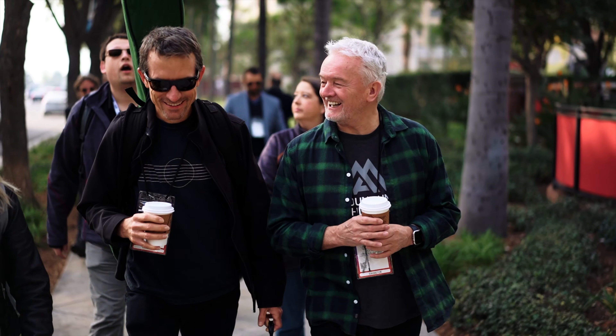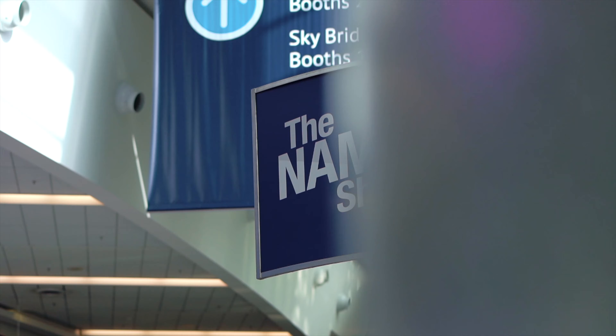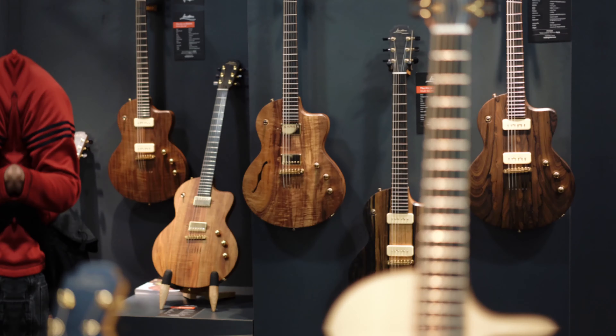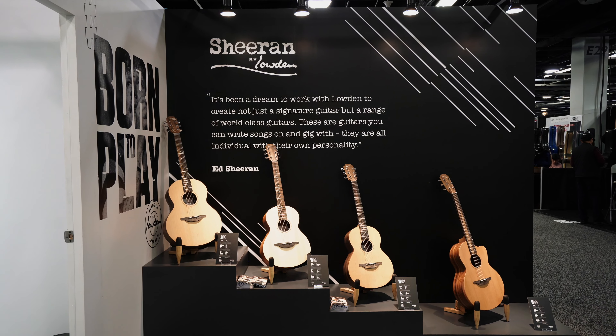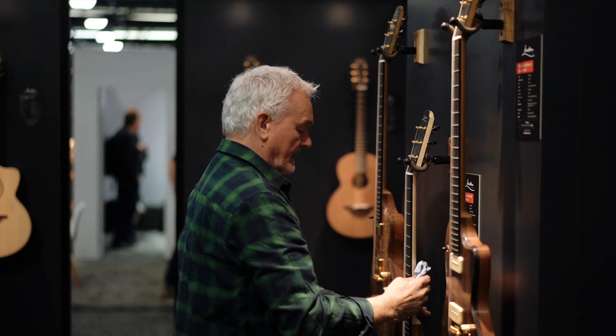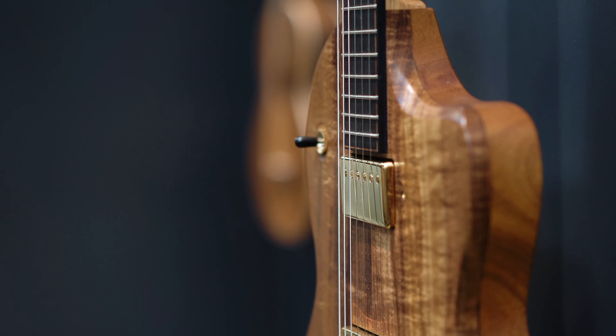It's kind of like a childhood dream that I wanted to design a semi-hollow electric guitar myself. I'm really delighted with it — it looks beautiful and it feels the way I want it to feel, the balance is right.